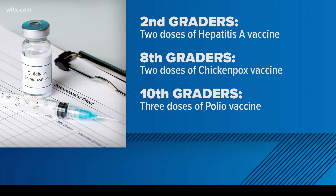These requirements include the hepatitis A vaccine for second graders and the chickenpox vaccine for eighth graders. 10th graders must now have three doses of a polio vaccine with at least one dose received on or after the fourth birthday. DHEC officials say that these vaccines are not new and are one of the most successful public health interventions for reducing disease.